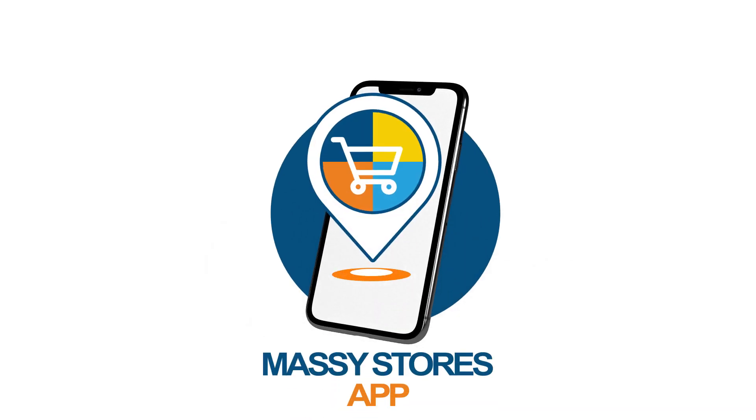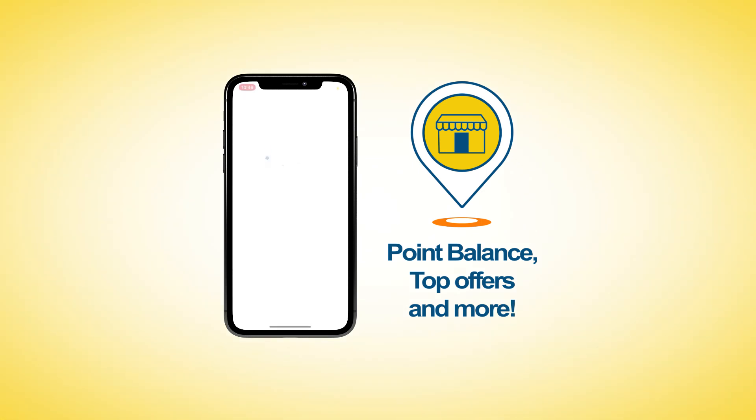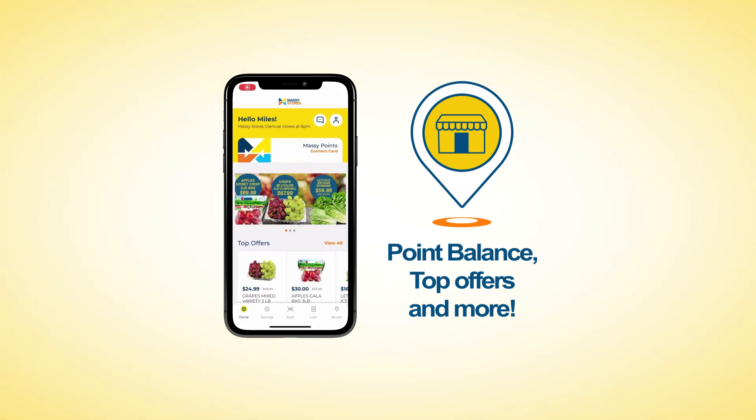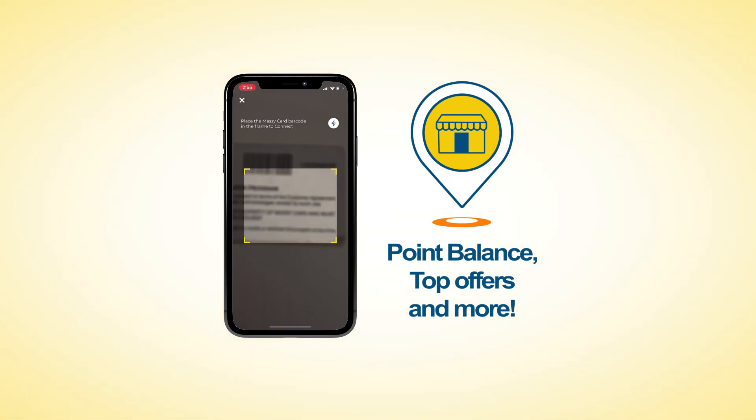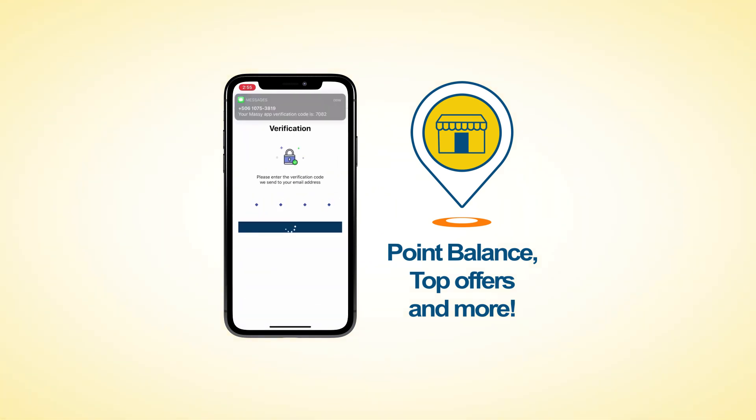Our Massey Stores family is bringing Massey Stores to the palm of your hands. View your Massey card balance right from your app. Forgot your card at home? Simply scan your card from your Massey Stores app in-store to get Massey points or to use your points right at the register.